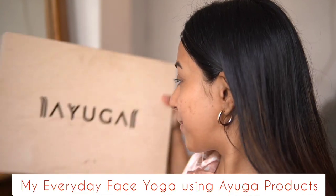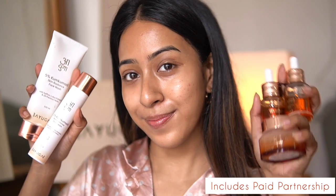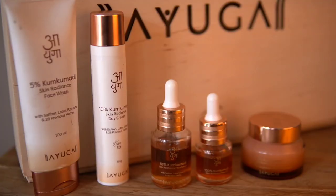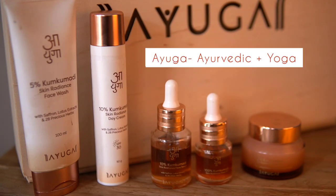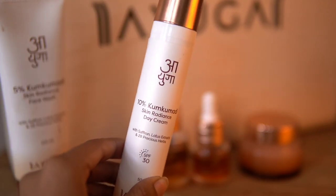Hello everyone and welcome back to my channel. In today's video I am going to be showing you guys how I have been incorporating these Ayurvedic products in my nighttime and morning skincare routine to give me a very radiant look. First let me introduce you to the brand — an Ayurvedic brand combined with yoga rituals, hence the name Ayurvedic.